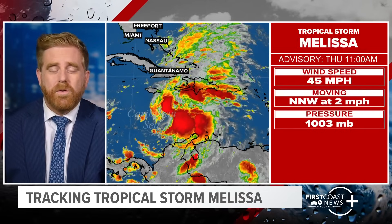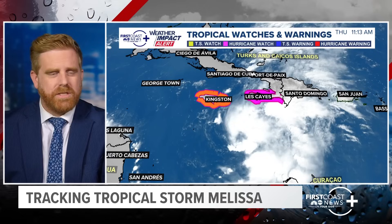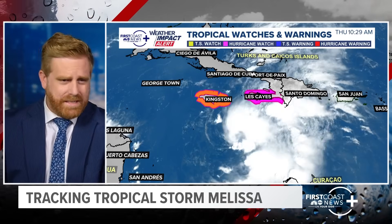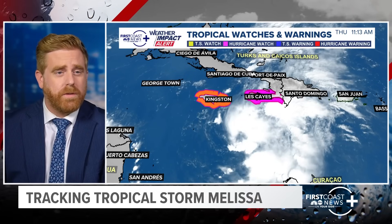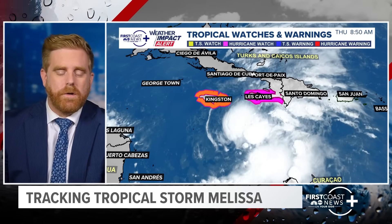Winds right now are at 45 miles per hour, moving towards the north and west at only 2 miles per hour. Pressure is down to 1,003 millibars. The warnings are out right now — hurricane watches are in place for Haiti, and a hurricane warning is in place for Jamaica. I want to make sure I get that right, because that's important.